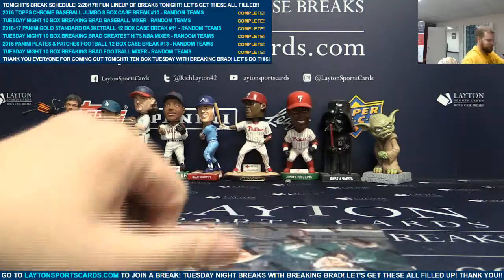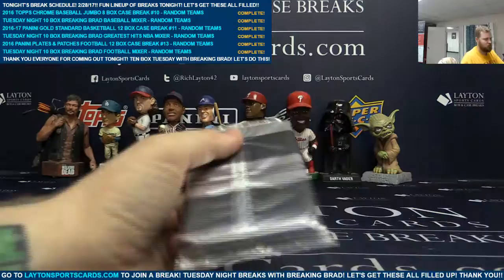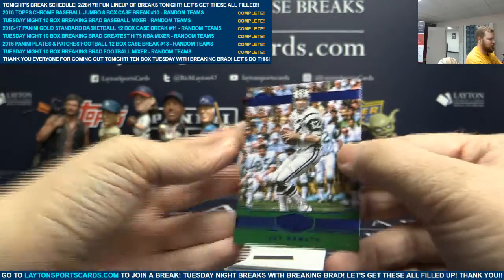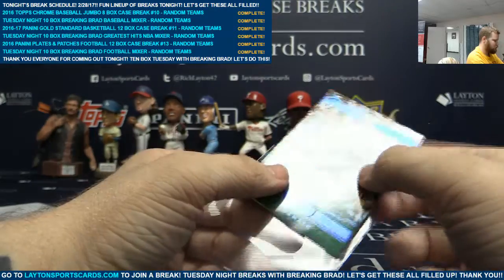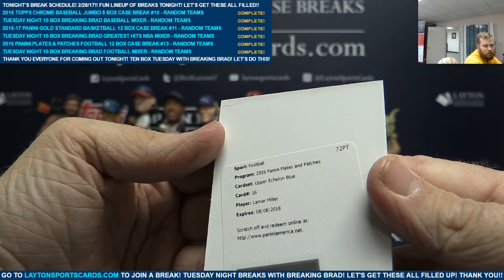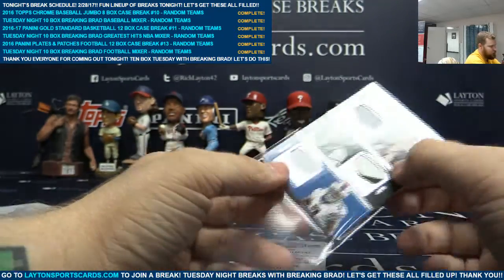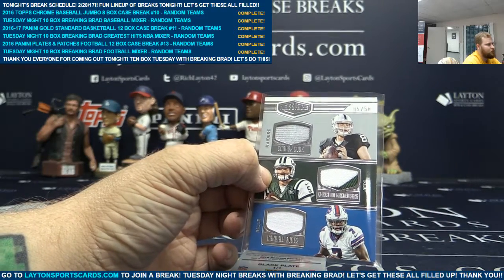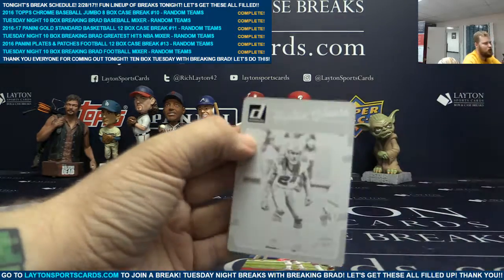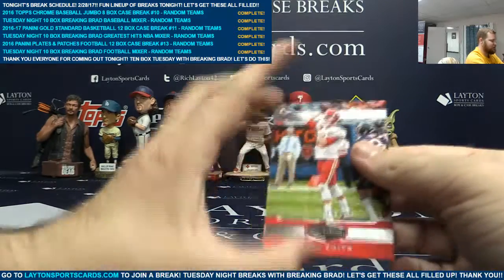Last box, man. Good luck, Will. Blue, Joe Namath to 50. Redemption card 16, Upper Echelon Blue, Lamar Miller. Triple relic to 50 — Connor Cook, Christian Hackenberg, Cardale Jones. Black plate one of one, Stephon Gilmore. And Alex Smith to 99 on the back.